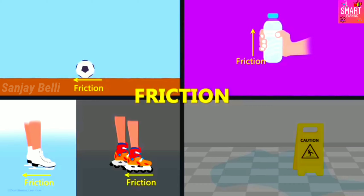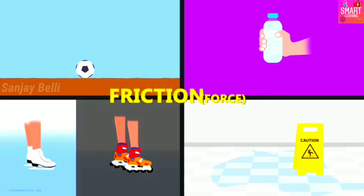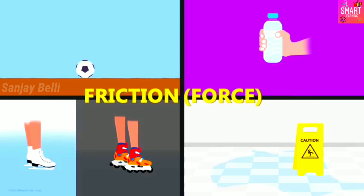The bottle doesn't slip through because of the force of friction between your hand and the bottle, which doesn't allow it to do so. If the floor is wet, the friction offered by it reduces and there are chances you might slip and fall. So what is friction? It is quite an easy concept to understand — friction is nothing but a force, the force exerted by a surface when an object moves across it.